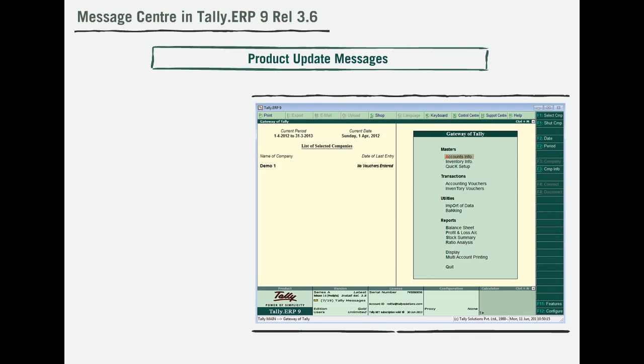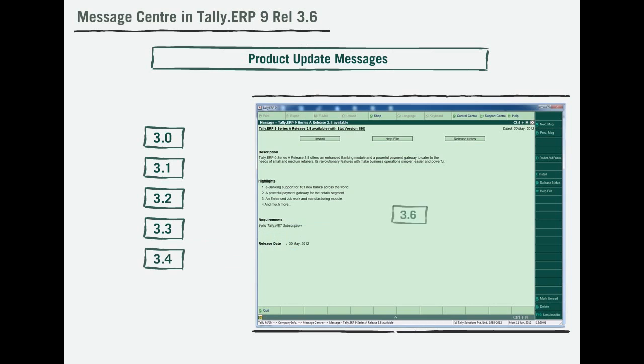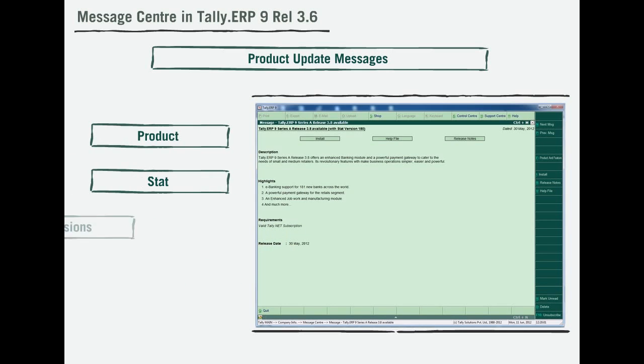Tally constantly thinks about its customers' requirements. Hence, we at Tally persistently aim to provide you regular updates depending on each of your requirements. To provide you with the latest release of product, stat, and extensions, Tally has introduced the Product Message Center from within your product. Hence, instant updates are just a click away.